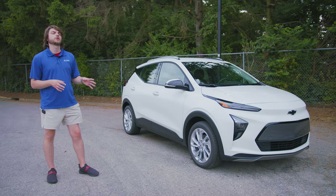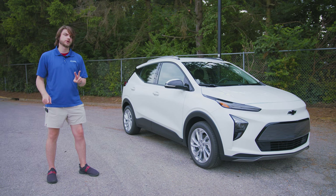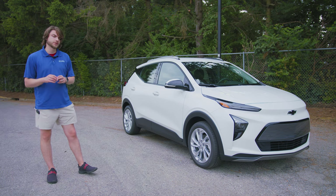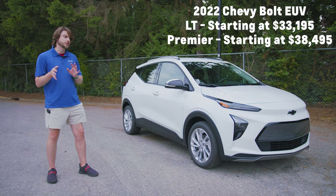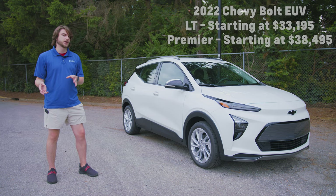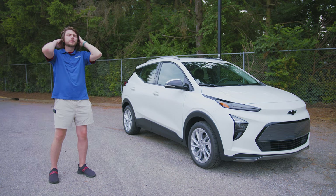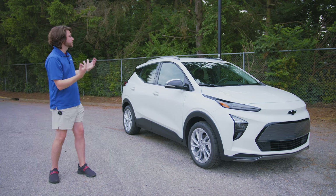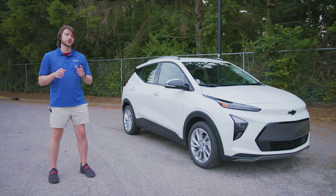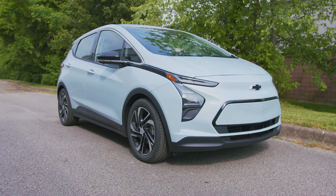As of the time of making this video, the Bolt EV comes in two trim levels: the 1LT and the 2LT. The EUV also has two trim levels — there's a launch edition and then the LT and Premier. This is the LT model, kind of the base model. We'll be covering the look of it, what you get on the LT versus the Premier, and the dimensions compared to its smaller brother, the EV.